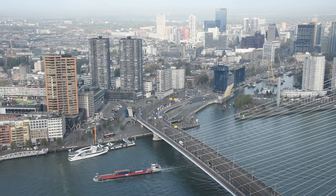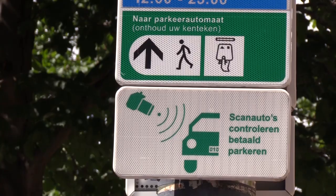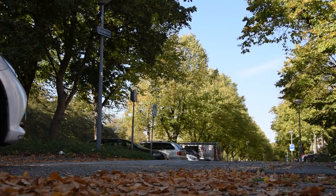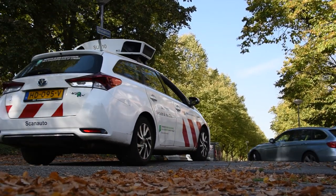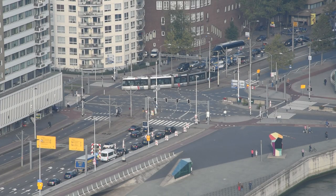In 2015, the city of Rotterdam decided to introduce the use of scan vehicles for the enforcement of parking fees. The objective of this measure was to make the enforcement much more efficient. With the same number of personnel, a much bigger area can now be enforced.